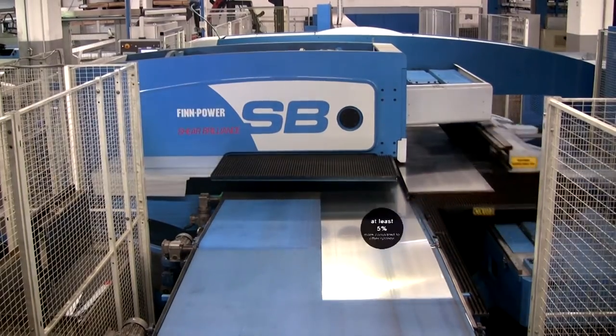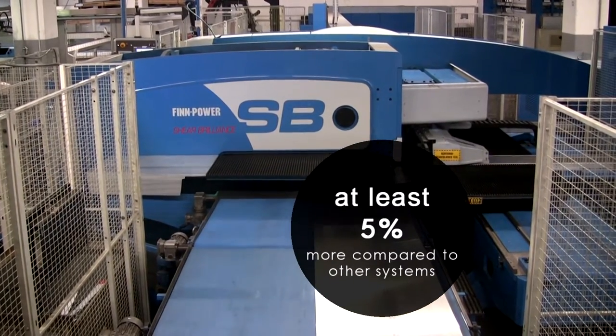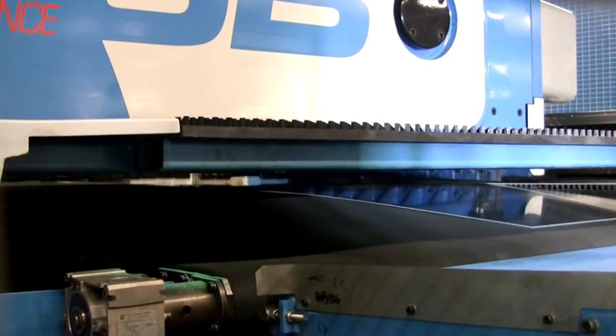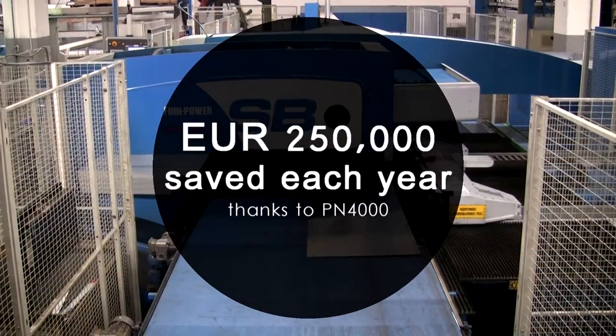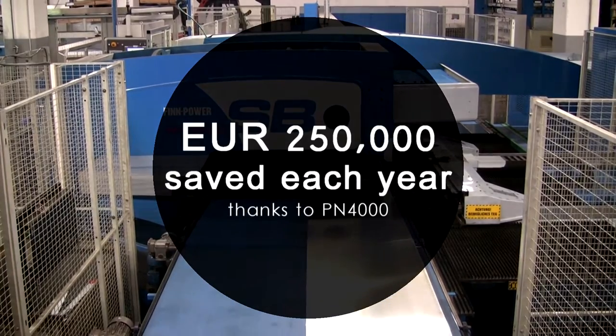That's at least 5% more than with classic nesting using standard formats. Judging from our material consumption in this area, this PN module alone saves us €250,000 every year.